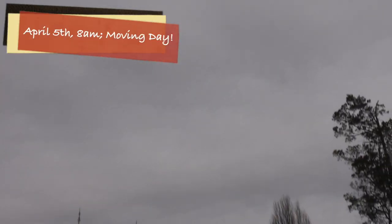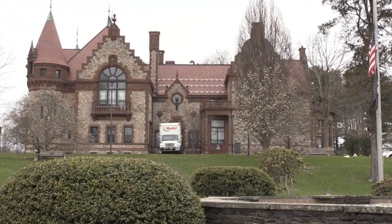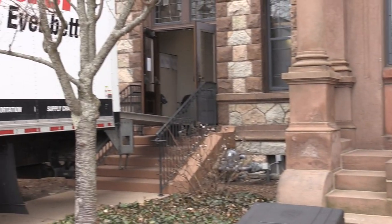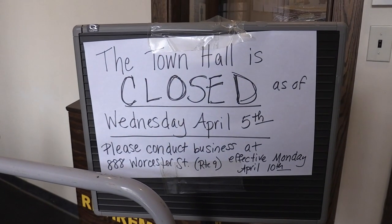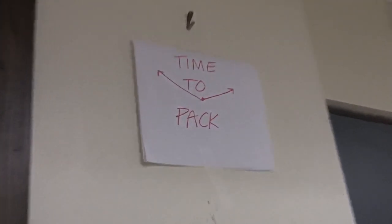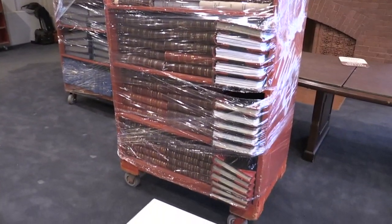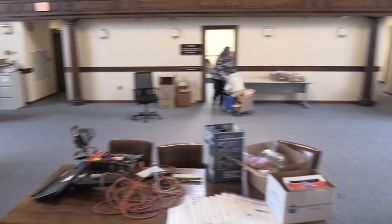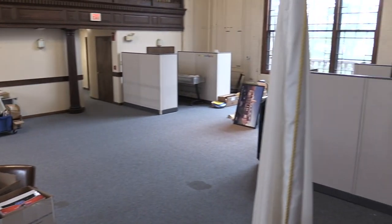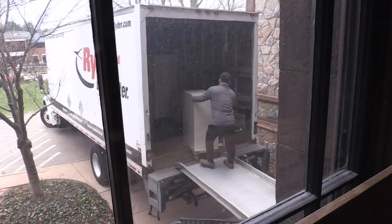It's April 5th — Moving Day. Here we go. Bye-bye. See you then.